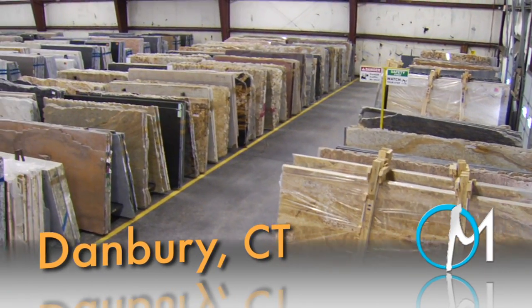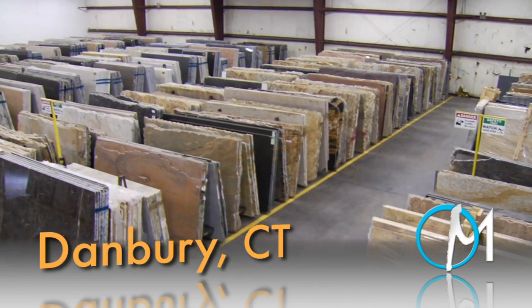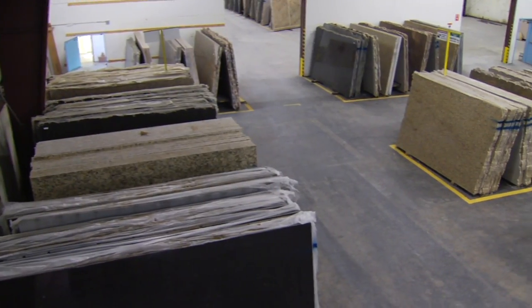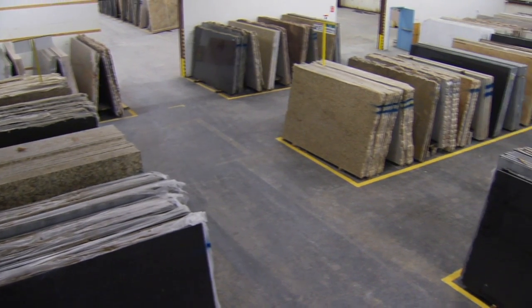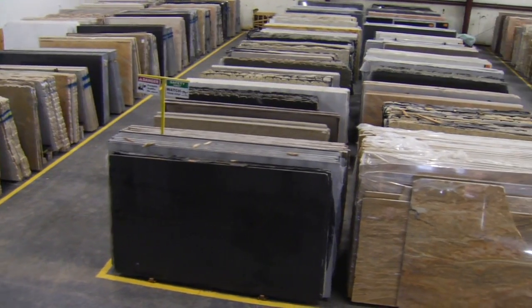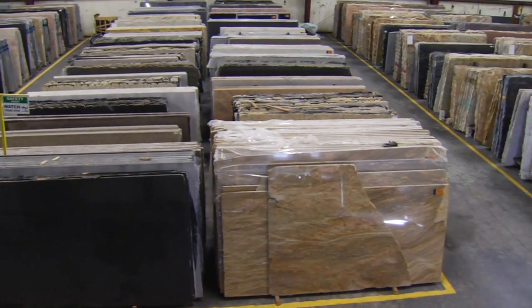Our location in Danbury, Connecticut opened in 2010 and services western and central Connecticut as well as eastern areas of New York State. Located just off of Interstate 84, this 30,000 square foot indoor warehouse carries a wide selection of our most popular stones.